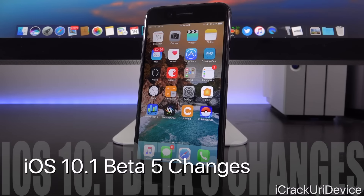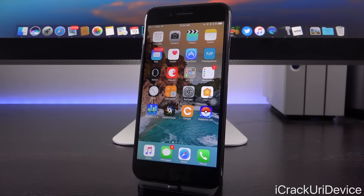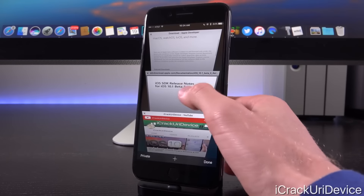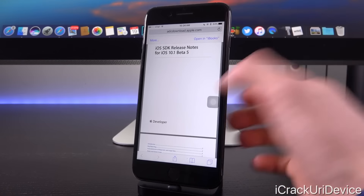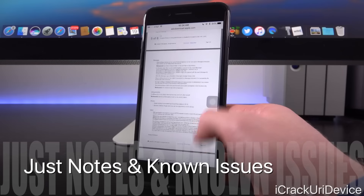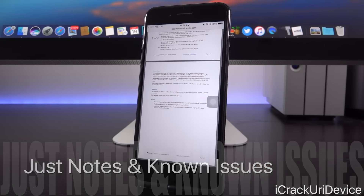As for this fifth beta, we still don't know what it actually features over beta 4. There are no noticeable changes. Going to the release notes for iOS 10.1 beta 5, there isn't really anything explicitly stated, which is so weird. We haven't really seen any changes since the second beta of iOS 10.1. So what does beta 5 actually have over beta 4? Because it has to have something, especially considering it was released just a few days after the last beta.